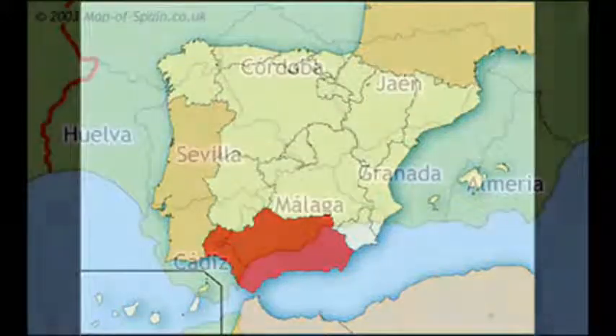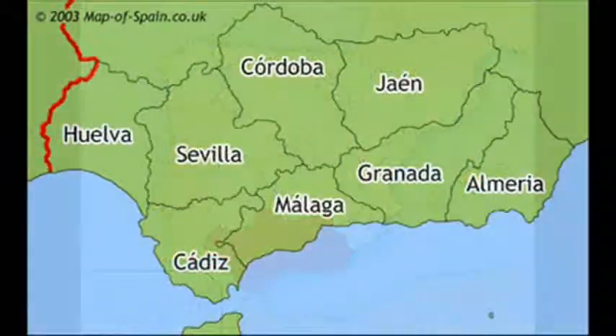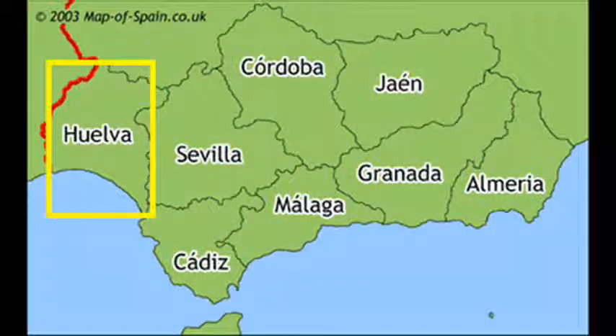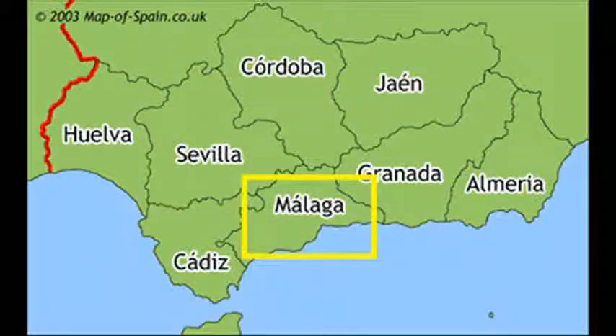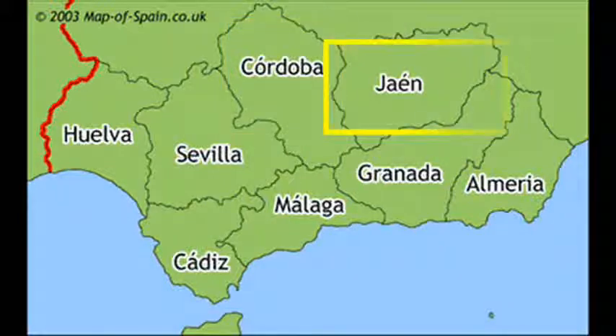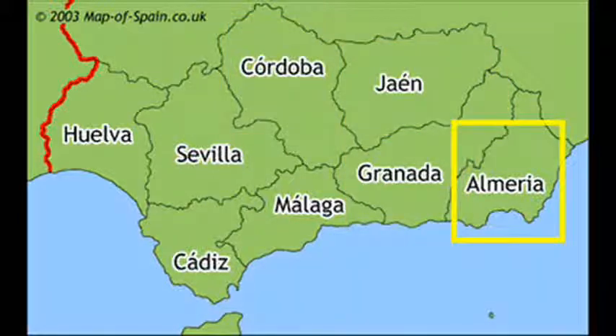First off, Andalusia is located on the southern part of Spain. It's separated into eight different regions: Huelva, Sevilla, Feliz, Malaga, Cordova, Cayenne, Granada, and Almeria. However, we'll only touch upon a few of these places.